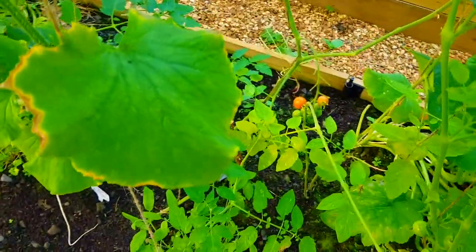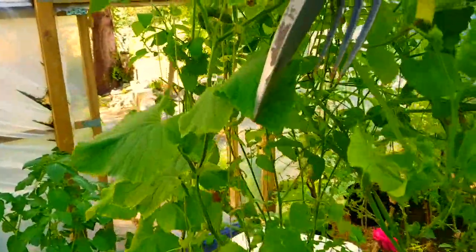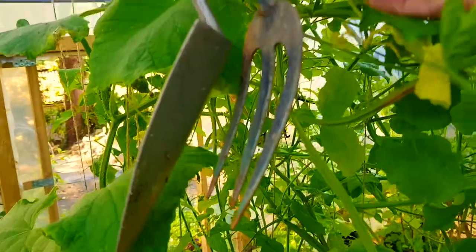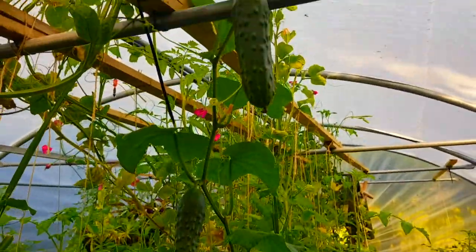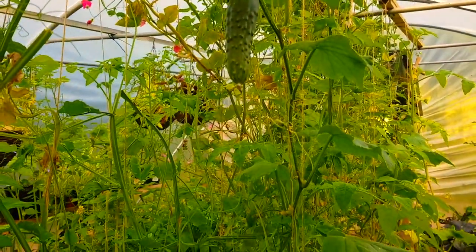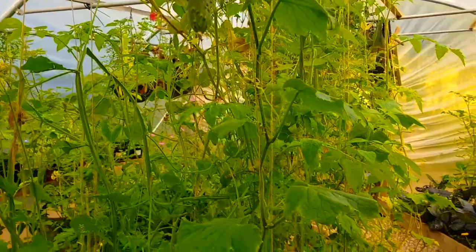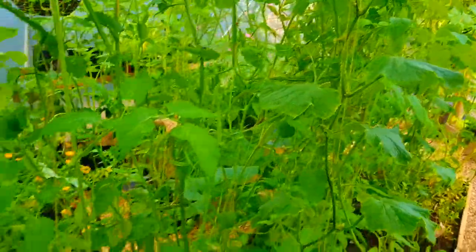There are some tomatoes right in here. I've been harvesting quite a few cucumbers, and we've got some more cucumbers coming in here. I might just take them off as baby ones — there's a funny little one there, and a great big one up there. We've done really well for cucumbers, I think. I've never grown cucumbers before, so this is a first.